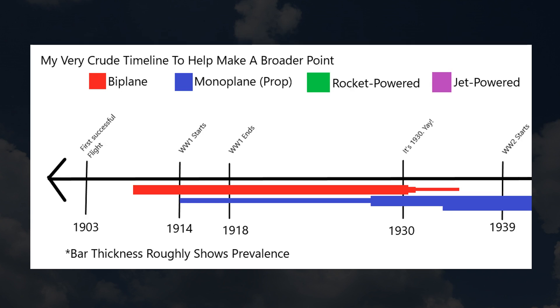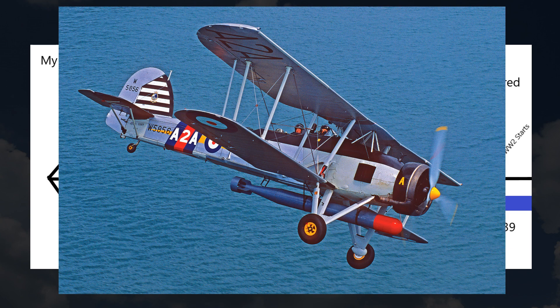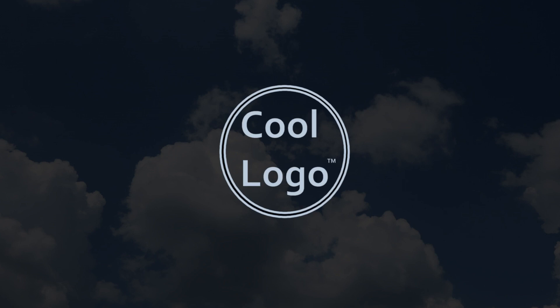Why did I choose 1936? Well, that's when the British-made Fairy Swordfish would see its initial production — a biplane that was considered basically technologically obsolete when it rolled off the production line. While it would find some surprising success during the war, it does effectively mark the end of biplanes in major military roles, giving way for monoplanes to take full control. In the next few years, monoplane aircraft would quickly evolve due to the rapid evolution of aircraft engines, making new aircraft faster by the year.